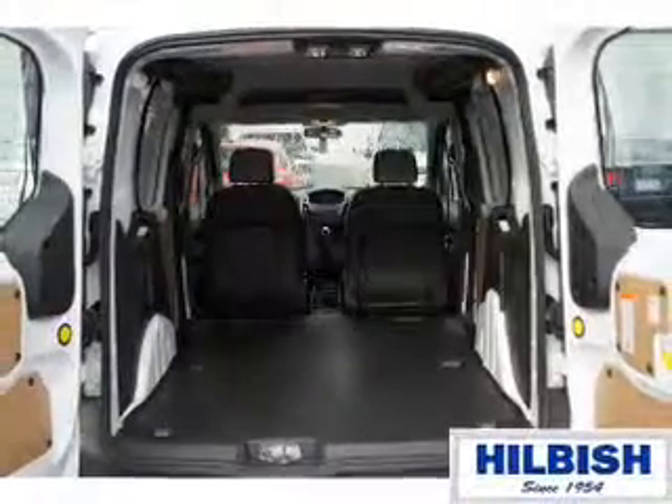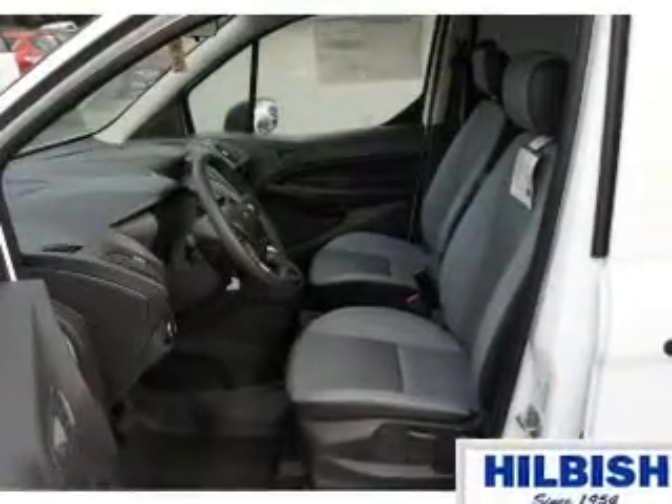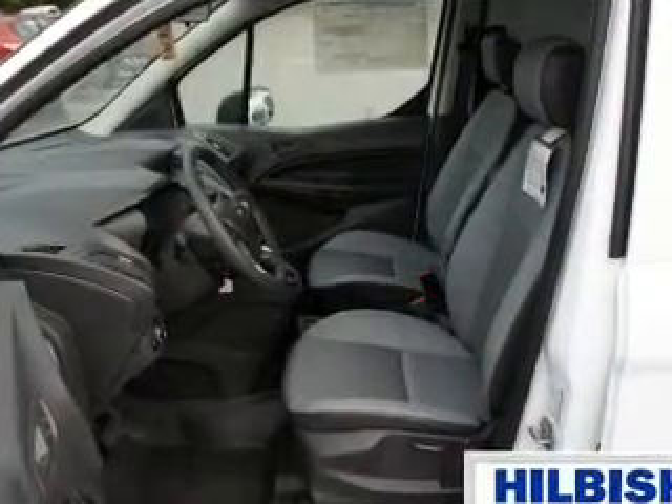independent suspension, brake assist, traction control, stability control, anti-lock brakes, and hill start assist.